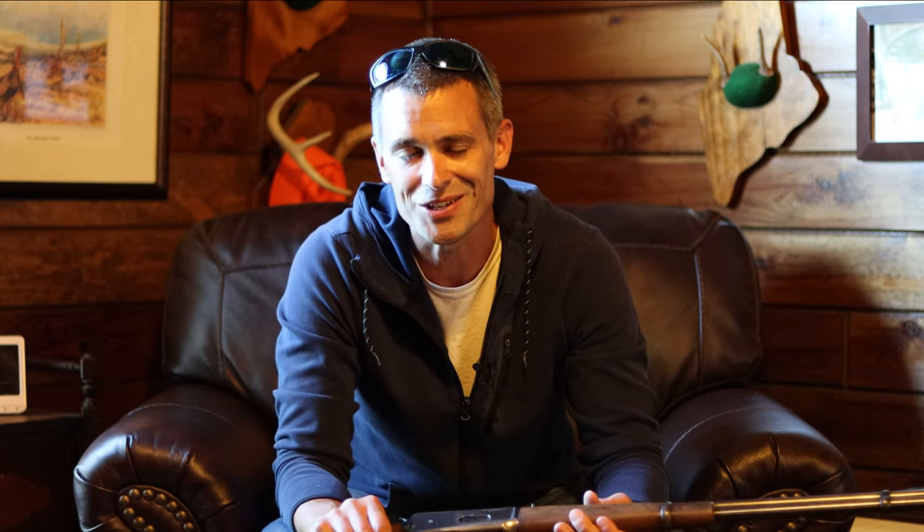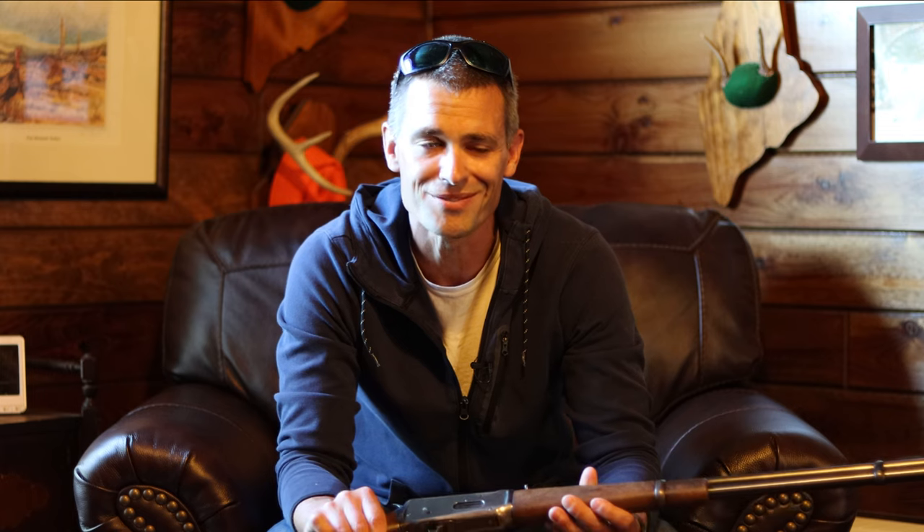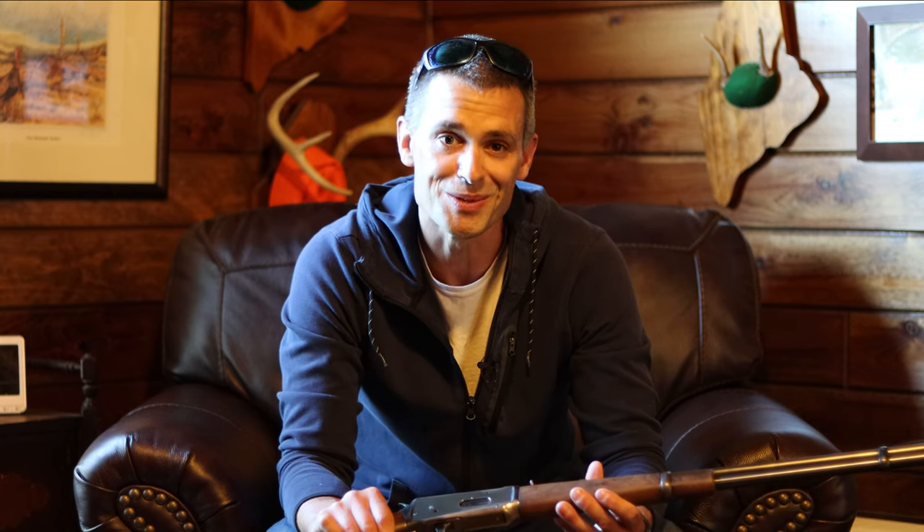He was a busy guy beyond his gun shop as well. It is said that John Browning was a polygamist with three wives and 22 kids. No wonder he spent so much time in his gun shop.